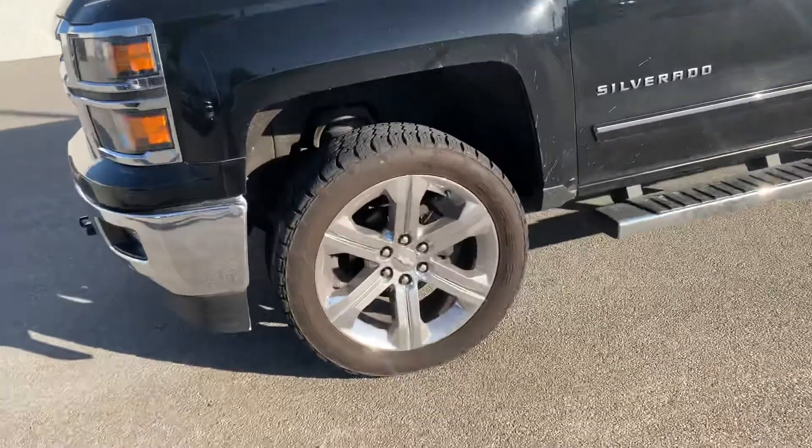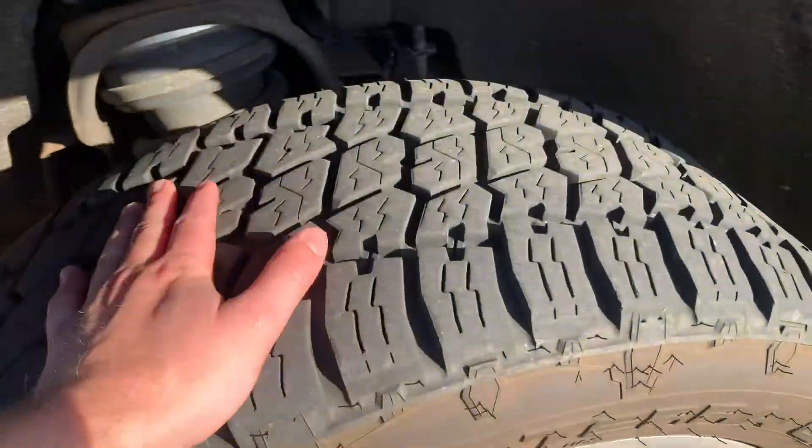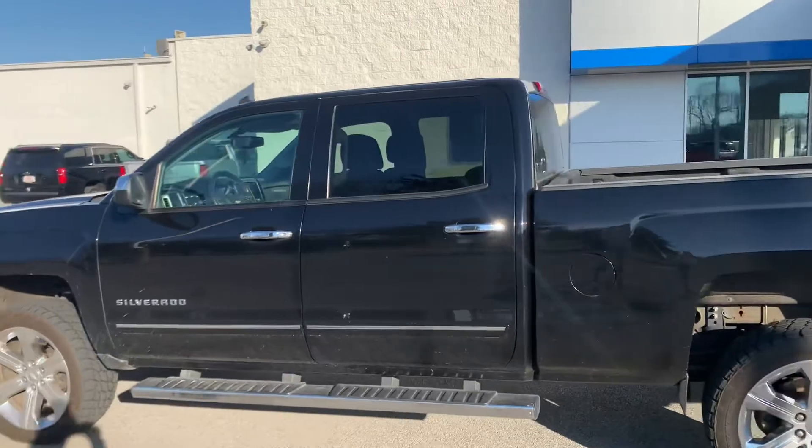I don't know what these wheels are actually called — we all call them the blades. He's got newer tires on these as well; the previous owner replaced the tires not that long ago.